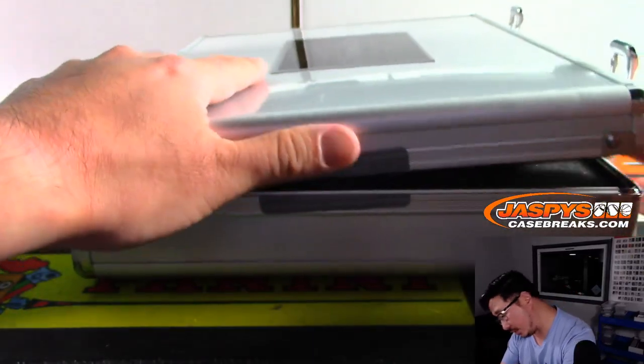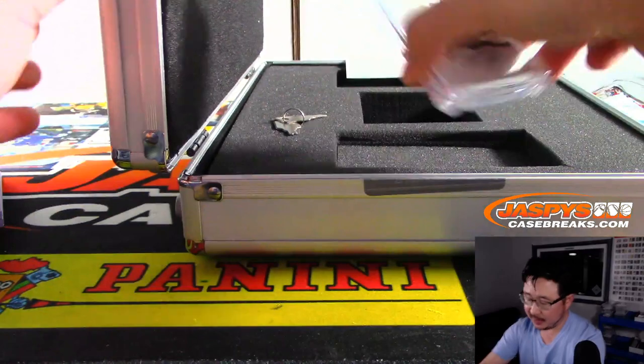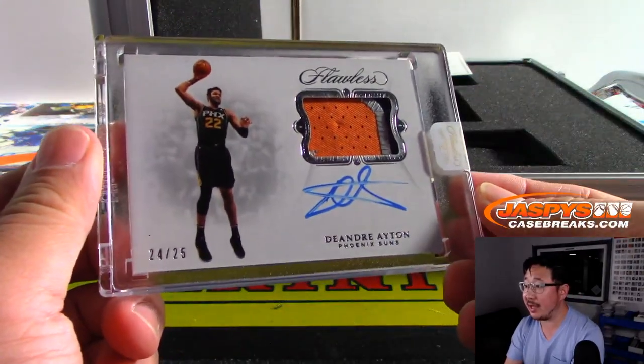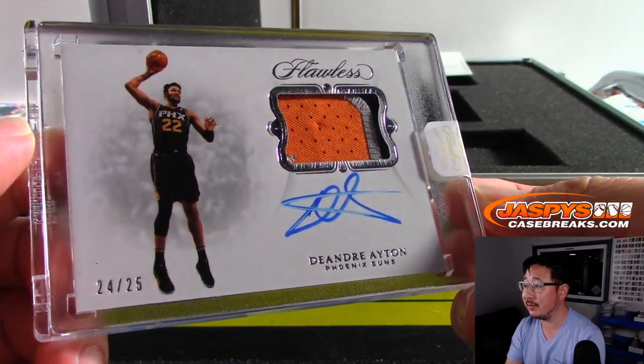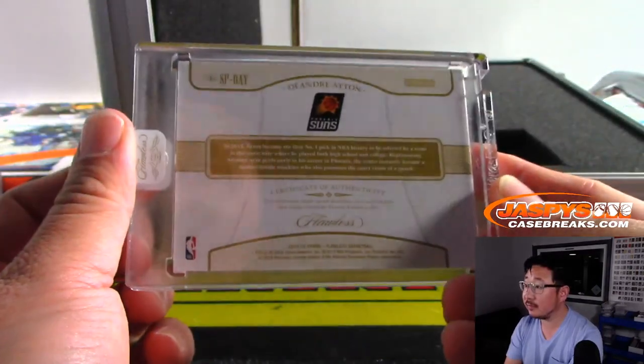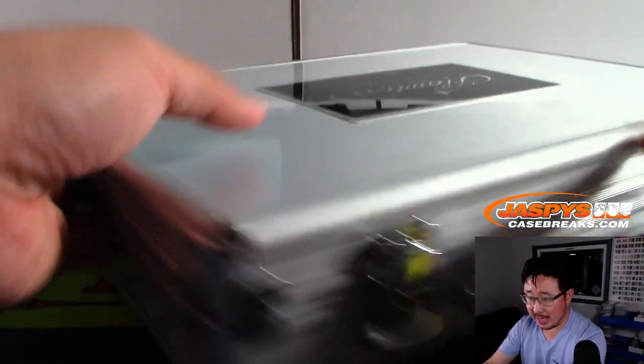And the last one here is — ooh, nice — DeAndre Ayton, 3-color patch and autograph, 24 out of 25. And there you have it, boys and girls — random hit number 1. Not too shabby at all.